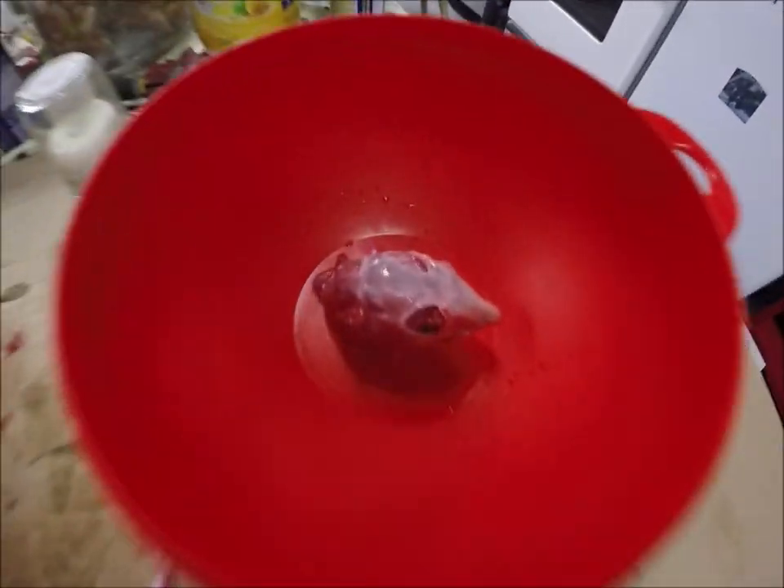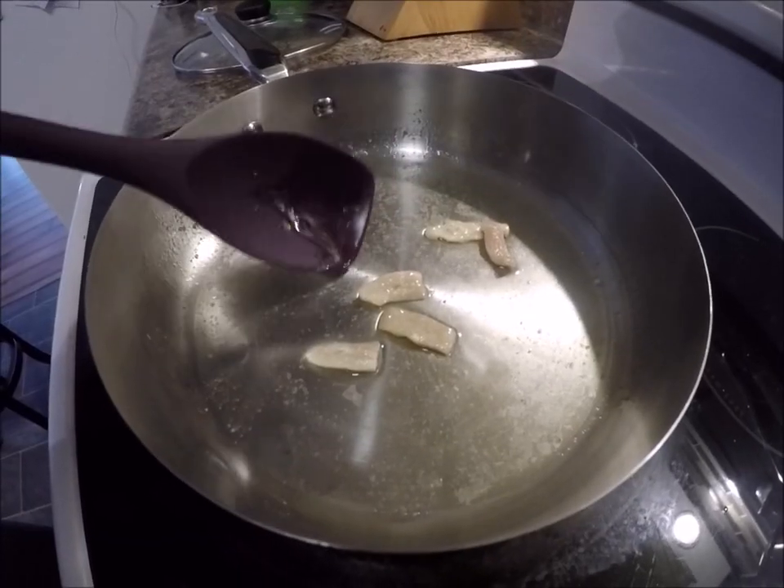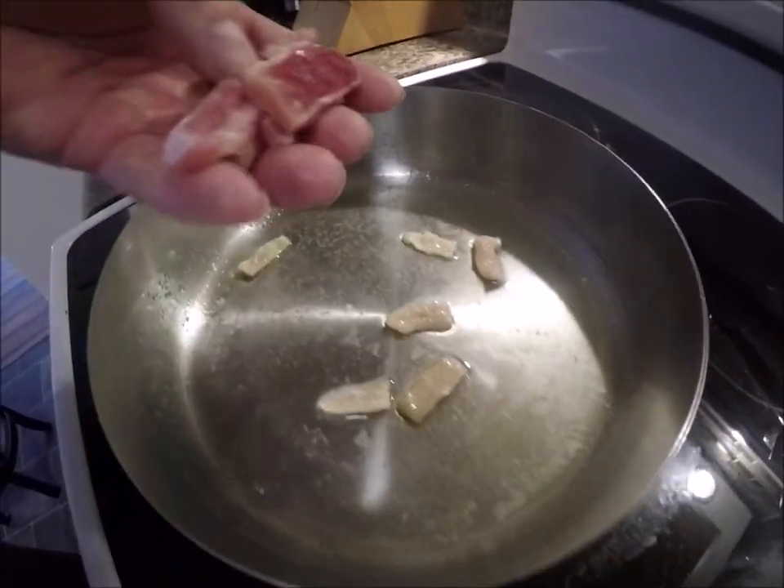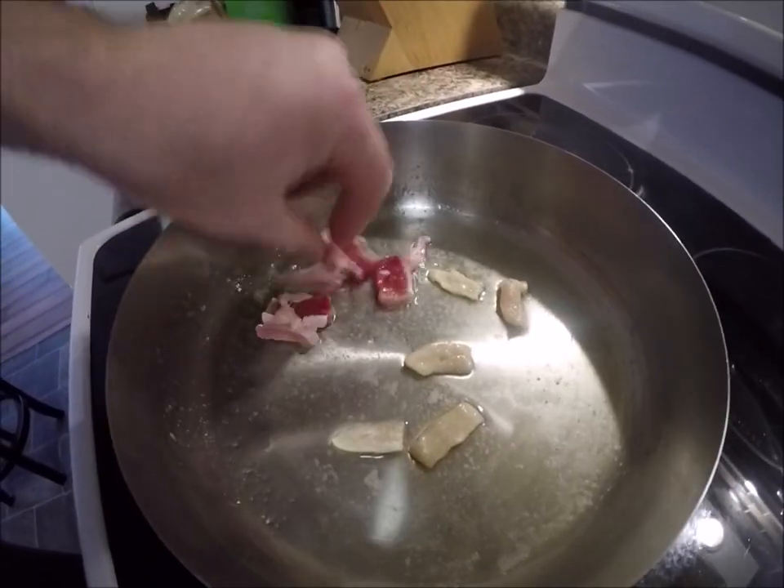Yeah, one of my favorite parts of the rabbit is the head. Well guys, I put a little bit of vegetable oil in the pan, then I fried a little bit of salt pork for a bit, and now I'm going to put in a little bit of salt beef.